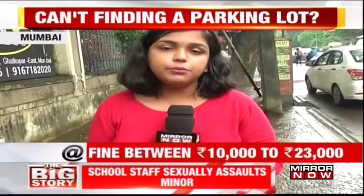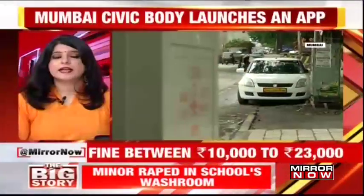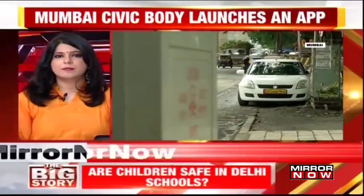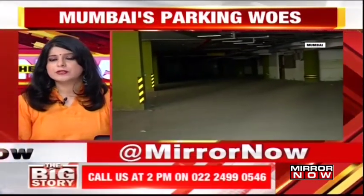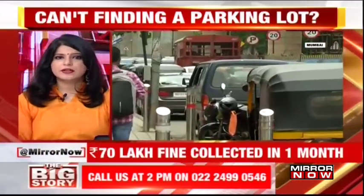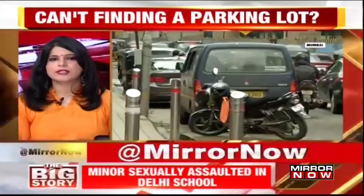With camera person Anish Inde, this is Neha for Mirror Now from Mumbai. Despite hefty fines, illegal parking is rampant in Mumbai. Mirror Now did a ground check in Mumbai's Kurla where we spoke to motorists who were using the parking lots as well as those who had parked their vehicles on the road.